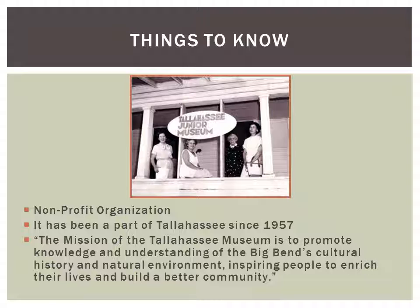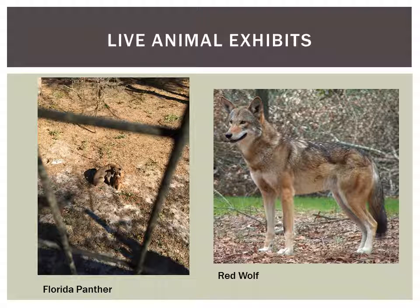The mission of the Tallahassee Museum today isn't much different than what it was in 1957 — it's still designed to promote knowledge and understanding, and it does so for everybody now, not just children. They have a lot to offer, from live animals to the zipline course, with something for all ages.